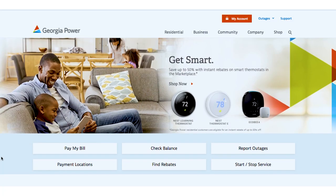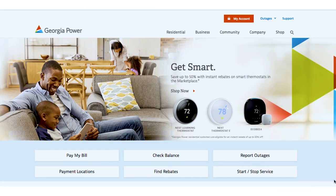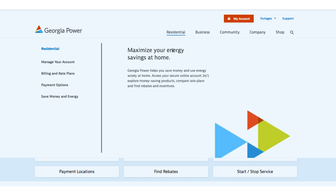Our new simplified navigation puts things you do most front and center, saving you time. The new MegaMenus makes finding what you need simple.